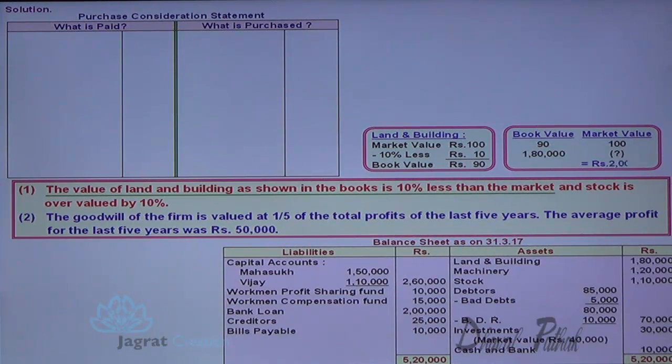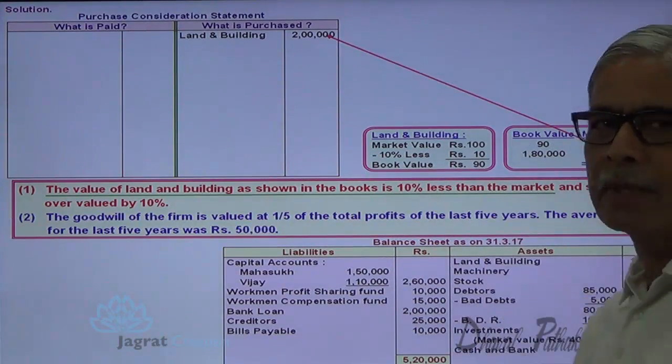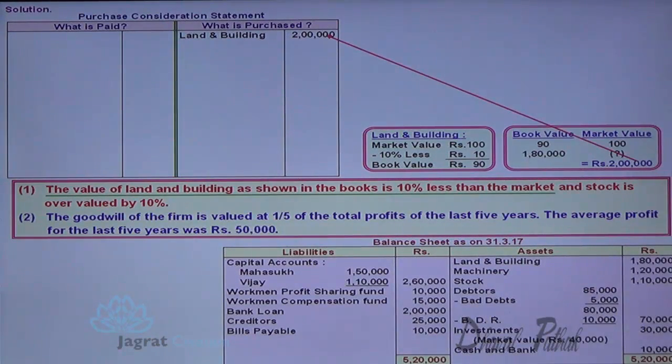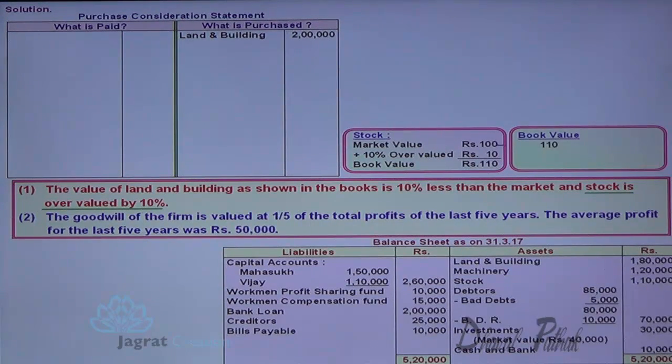The book value of land and building is shown as 2,00,000. Since the book value is 10% less than market value — if book value is 90, market value is 100 — so the exchange value of land and building works out to 2,22,222, approximately. Stock is overvalued, so book value is 110; if 110 is the book value then 100 is the market value, so stock is taken at a price of 1 lakh.